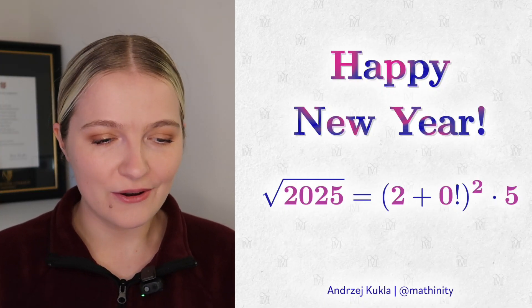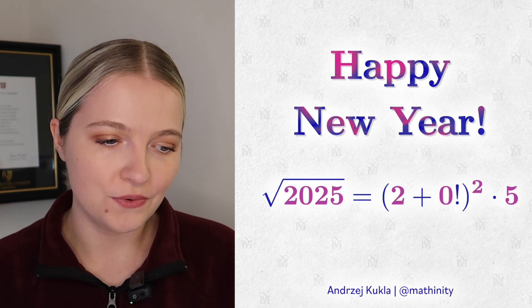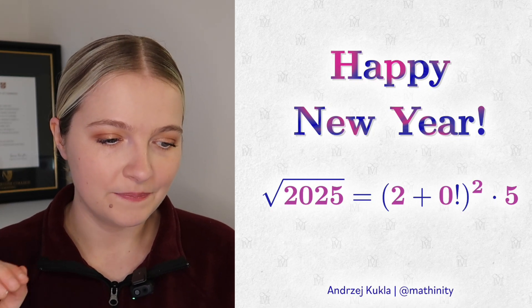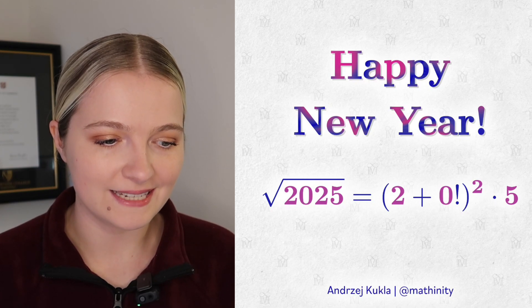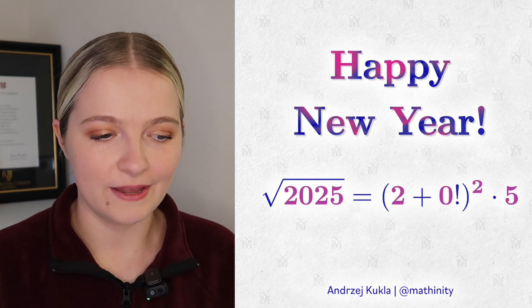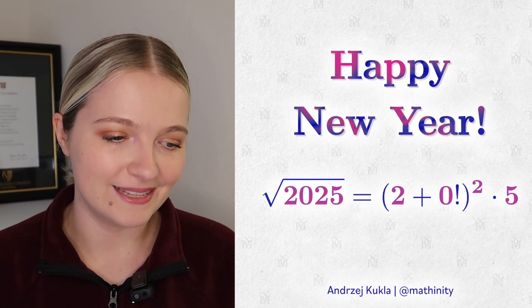I saw on Instagram by a user called Mathinity — I think it's a combination of maths and infinity — a fantastic one: the square root of 2025, which we know is 45, equals (2 + 0 factorial) all squared, multiplied by 5. It's fantastic because we have the digits of 2025 appearing on both the left and right hand side. I thought that was a really, really fun property for this year's number — I've loved how creative people have been with these.